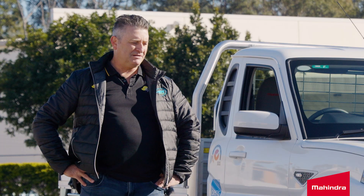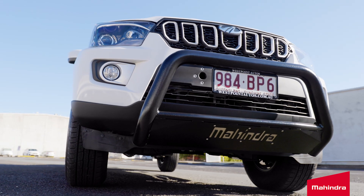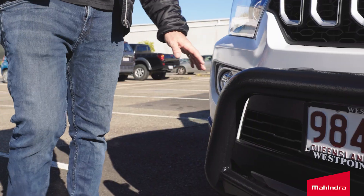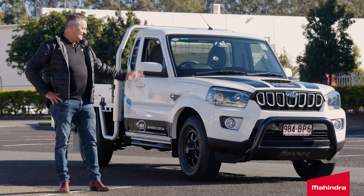For the money, to have 4x4 and a diff lock for 30 grand — on my last truck I spent 30 grand on accessories. I didn't go out to buy a Mahindra that day, and I came home with a Mahindra, and I've been very very happy with it. So go and have a look. That's my Mahindra.